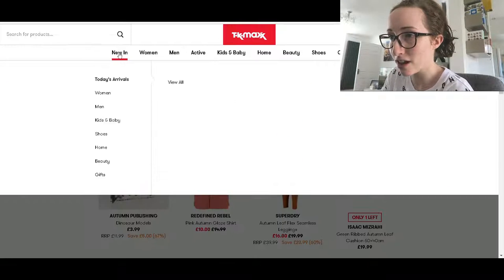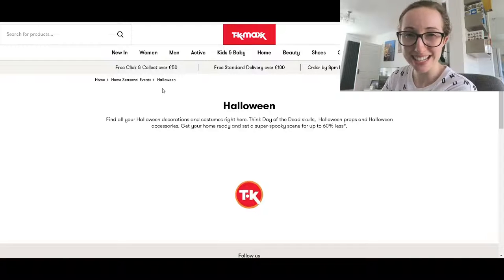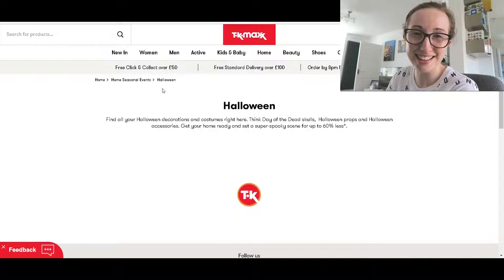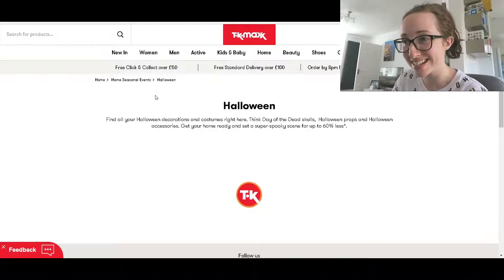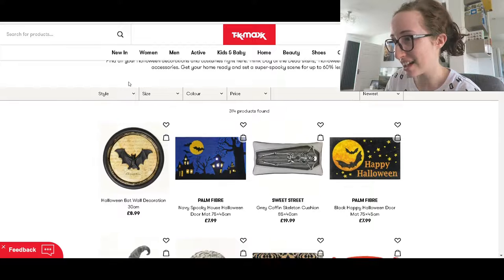That's it in terms of the search, but I'm sure... oh look, Halloween! There we go. I did have a quick sneaky look beforehand just to check that they did have some stuff in stock, and they did — quite a lot actually. So let's see what's under the Halloween section.